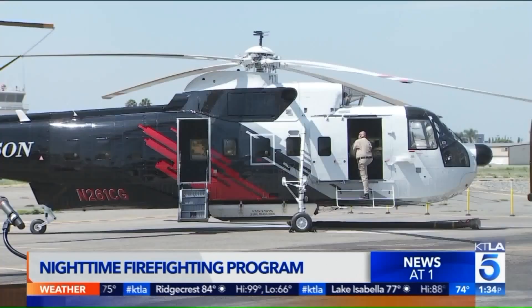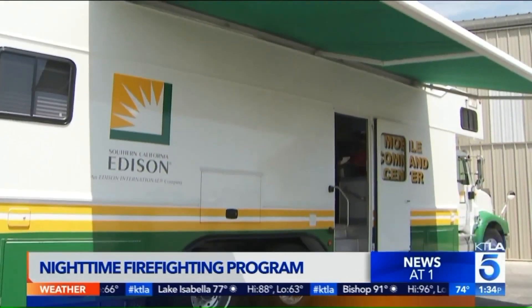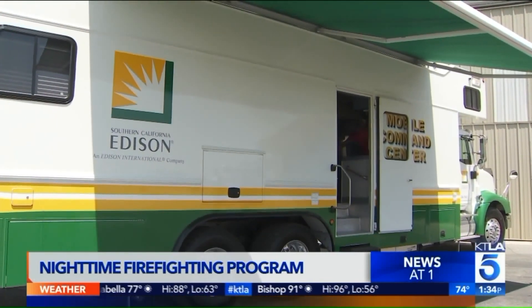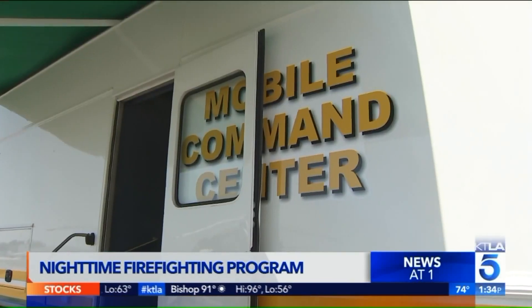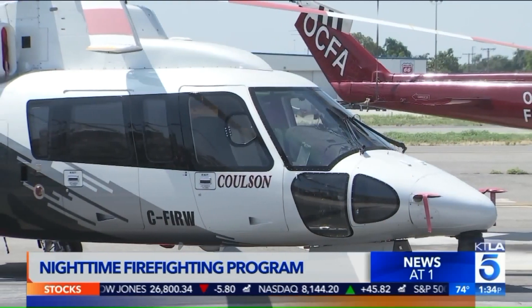Officials displayed the first-ever nighttime hover-filling Type 1 helotanker today, a $4 million program Southern California Edison funded that will play a crucial role when disaster strikes. Type 2 is an intelligence-gathering aerial unit. It gives us the opportunity potentially to suppress the fire and help the ground crews that work through the night with aerial support and water-dropping efforts.